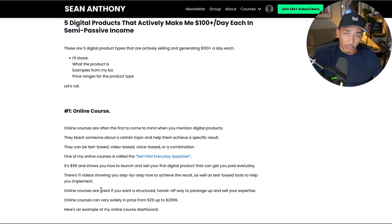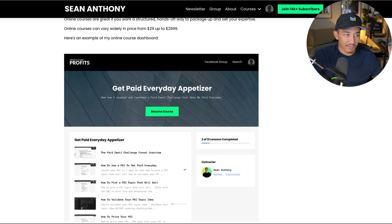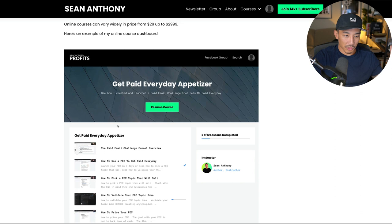Online courses are great if you want a structured and hands-off way to package and sell your expertise. It's probably the most common thing I've seen in terms of digital products, and they vary widely in price. I've seen from $29 to around $3,000 most commonly. This is an online course that doesn't require any extra support — someone goes through it on their own time, self-paced. I just showed you an example of this, the live dashboard of one of my online courses.